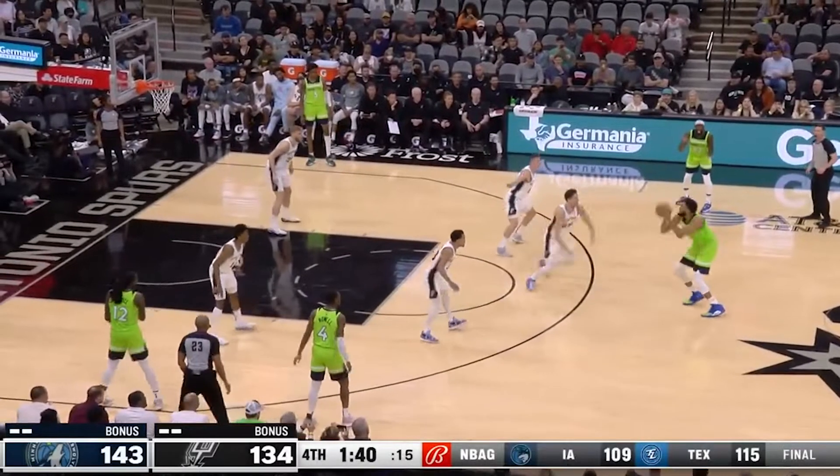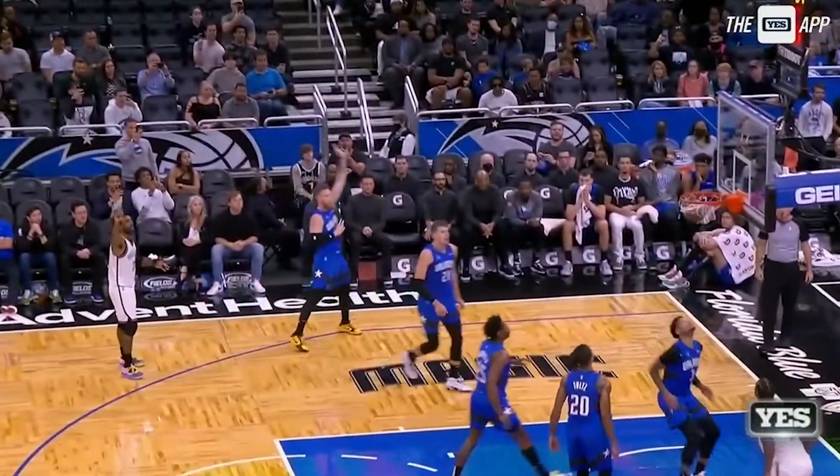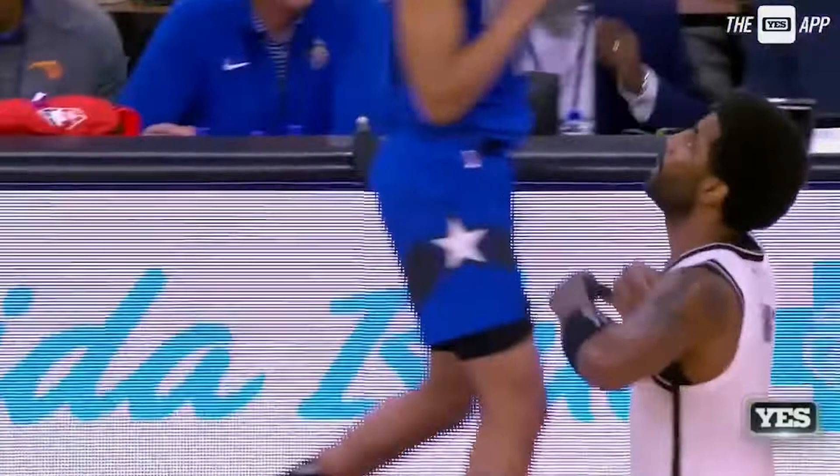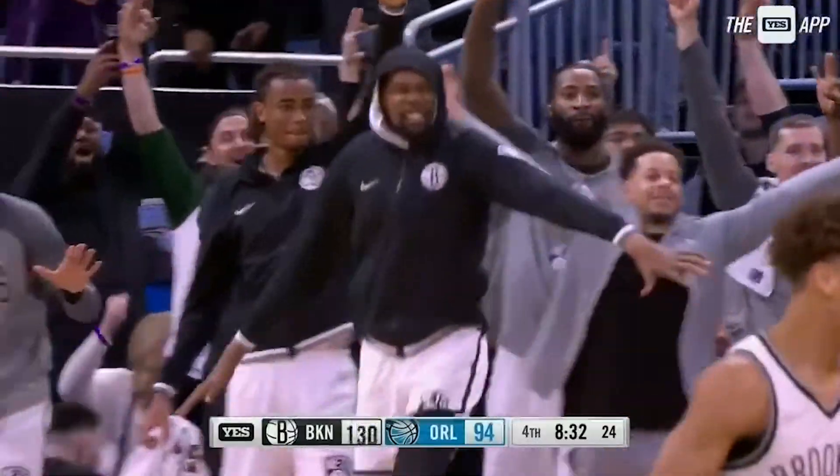Just a day after Minnesota Timberwolves center Karl-Anthony Towns dropped 60 points on the San Antonio Spurs, Brooklyn Nets guard Kyrie Irving looked to dazzle the Orlando Magic crowd with his own 60-piece performance. On a night that seemed like it would just be a regular game, Kyrie was able to remind everyone that he is one of the best scorers to play this game.